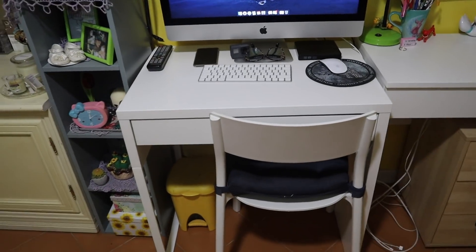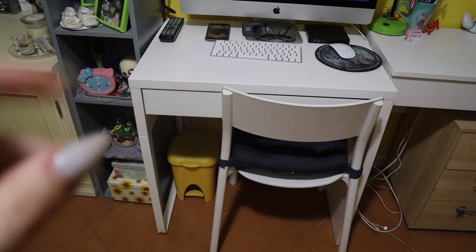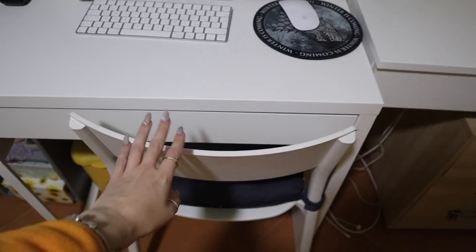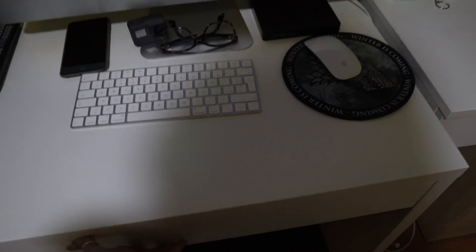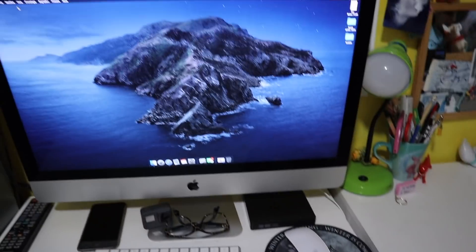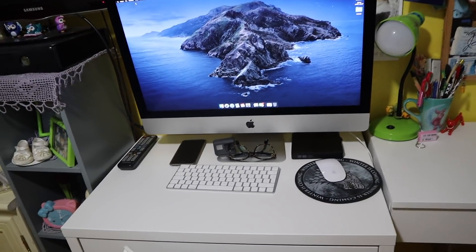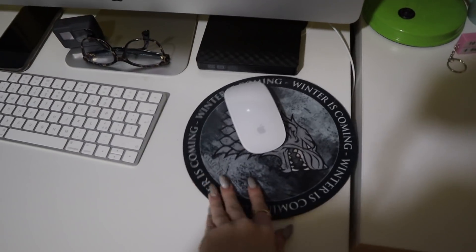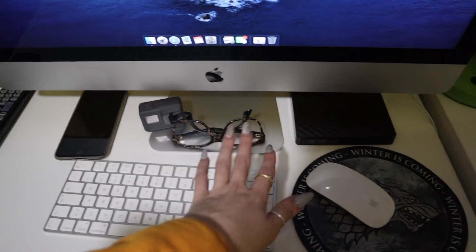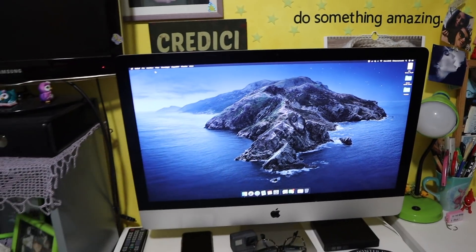Qui c'è la nuova scrivania presa sempre da Ikea — non ricordo il nome però se vi interessa ve lo dico nell'info box. Anche la sedia è di Ikea. Mi piace molto perché è essenziale, però ha anche un bel cassetto. Per il casermone, come lo chiamo io, ci sta piuttosto bene. Il mio tappetino per il mouse, tastiera, occhiali, GoPro, cellulare, e questo è il lettore CD e DVD perché non era incluso in questa versione del Mac.